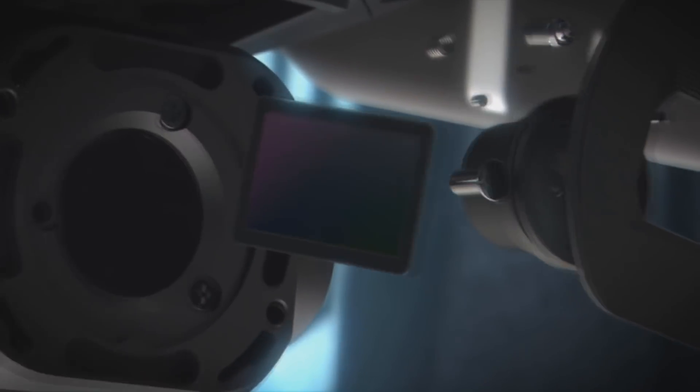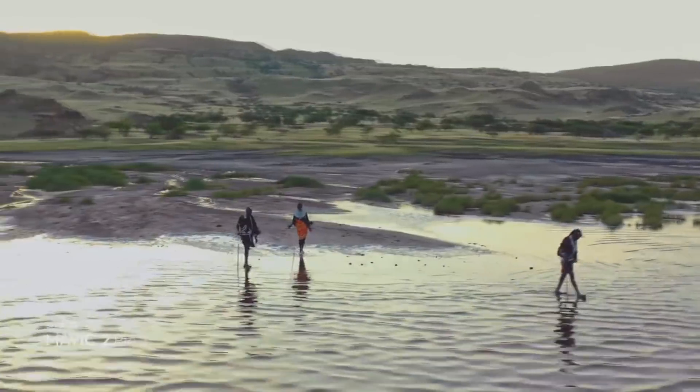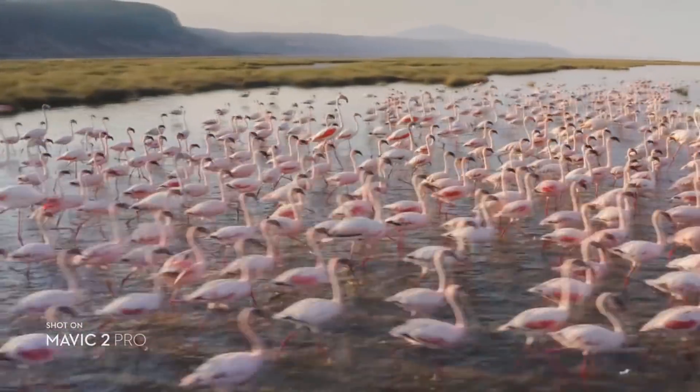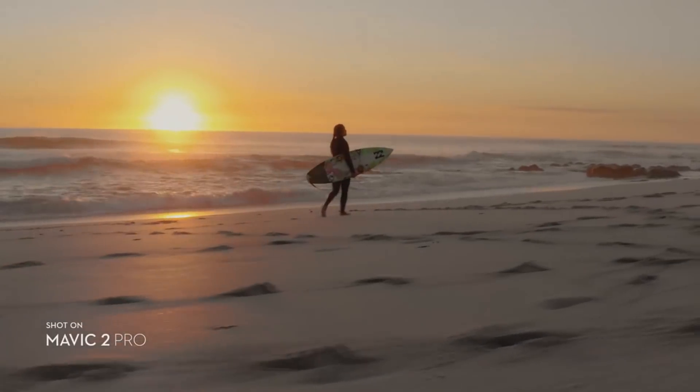Mavic 2 Pro commands a powerful 1-inch sensor, offering you greater image quality with superior light and color performance. Co-engineered with Hasselblad, the new camera houses an adjustable aperture lens for more control over your lighting environment.